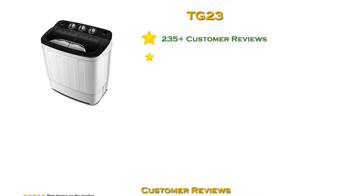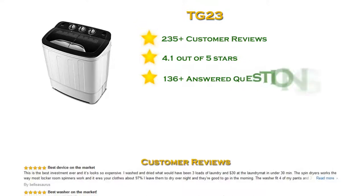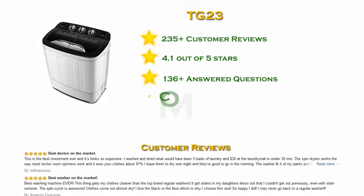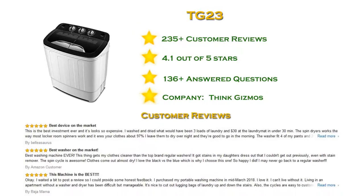At number three in our list: the Think Gizmos TG23 portable washing machine with more than 200 reviews and a 4.1 star rating. The TG23 portable washing machine with spin dryer from Think Gizmos is perfect for anyone who needs a washing machine but may not have the space for a full-sized machine. The twin tub washing machine features both a washing tub and a spin tub, with a wash capacity of 3.6 kilograms and a spin capacity of 2 kilograms.